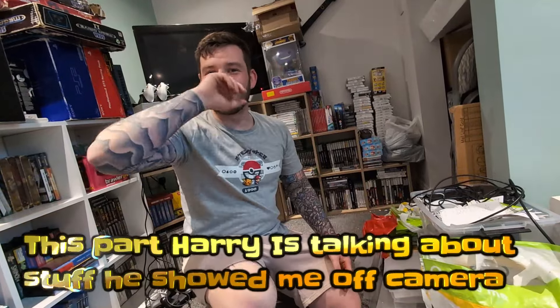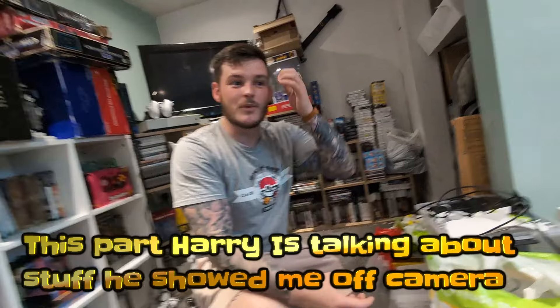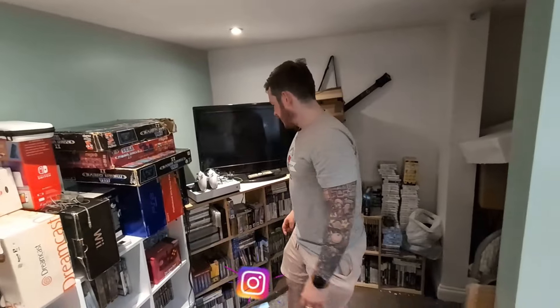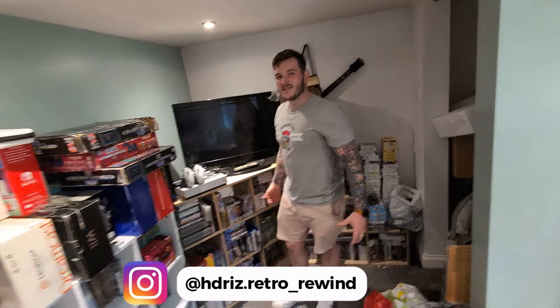And then the dining room table is covered in games at the minute — they're all the ones I'm listing and selling right now. Those are on my Instagram as well, link will be in the description. Follow Harry's Insta, give him a message, give him a follow. I'll let you have a closer look at the games and see if there's any cool ones to pull out, or if they're all common ones — 10 copies of that sort of thing.